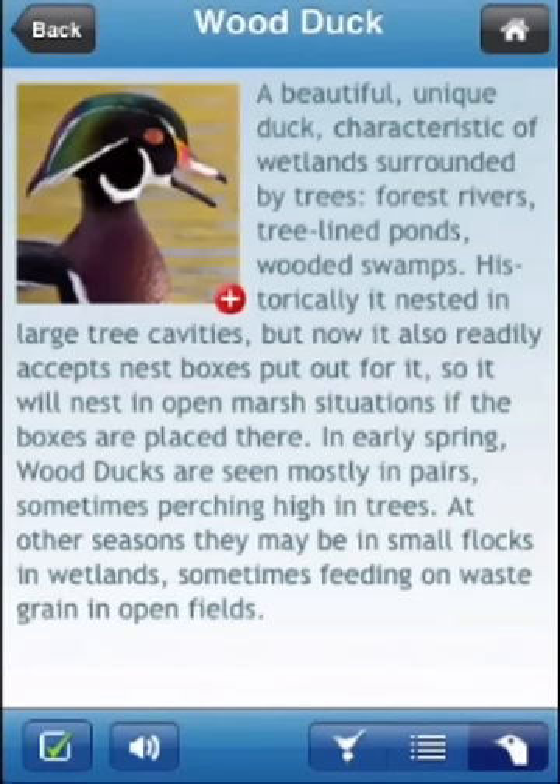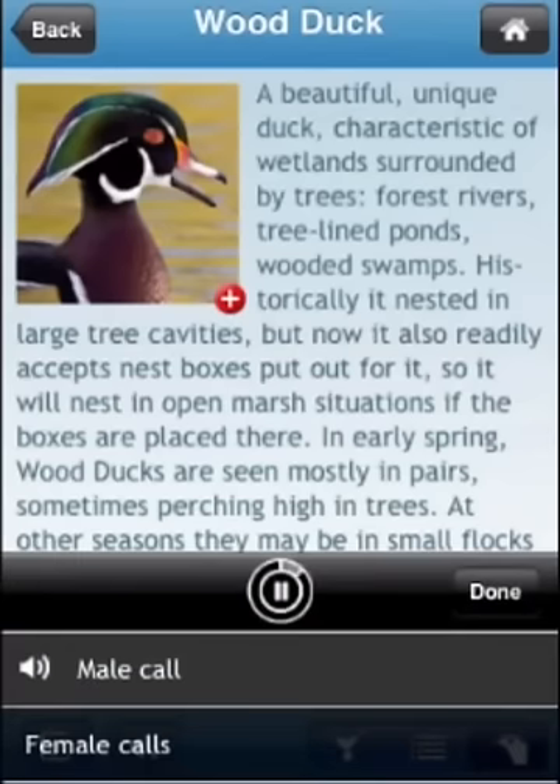With each species comes a summary written by one of the world's foremost birding authorities, Ken Kaufman, about where to look for a bird once you reach the location where it's been reported. And you'll also hear thousands of recordings of birds from the Macaulay Library of Sound at the Cornell Lab of Ornithology.